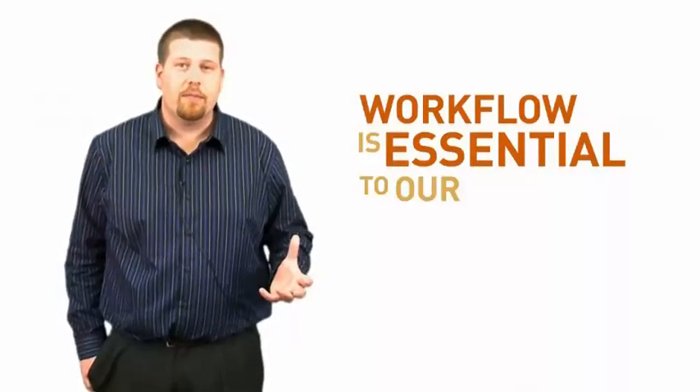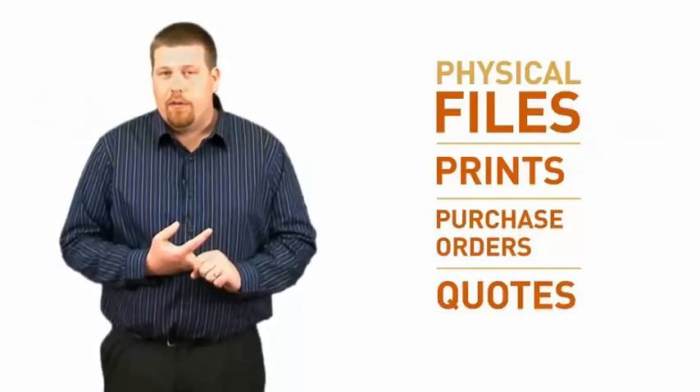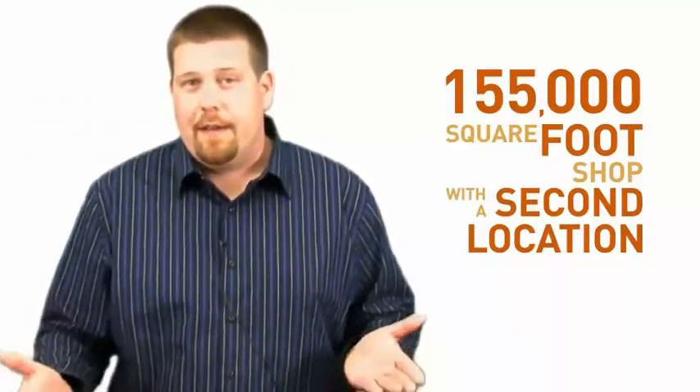Workflow is essential to our business. The problem that we were having before Laserfiche was introduced was we had physical files set at people's desks, three and four feet tall. These green files had prints, POs, quotes, and whatnot that we would use to build our product. All these jobs would be stuck at people's places. We've got a 155,000 square foot shop with a second location down in Memphis, Tennessee, so we had some physical limitations at that point in time.